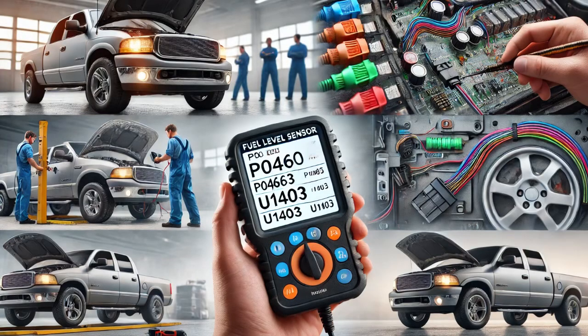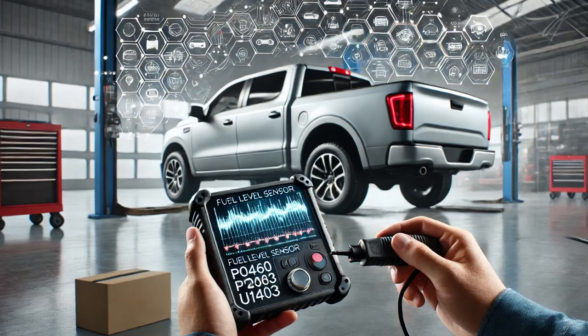In this video, I'll walk you through how I diagnosed and repaired an issue with the fuel level sensor that caused the check engine light to come on. The customer brought in their vehicle and after confirming the concern, I connected a scan tool to retrieve the trouble codes. The scan revealed three codes.